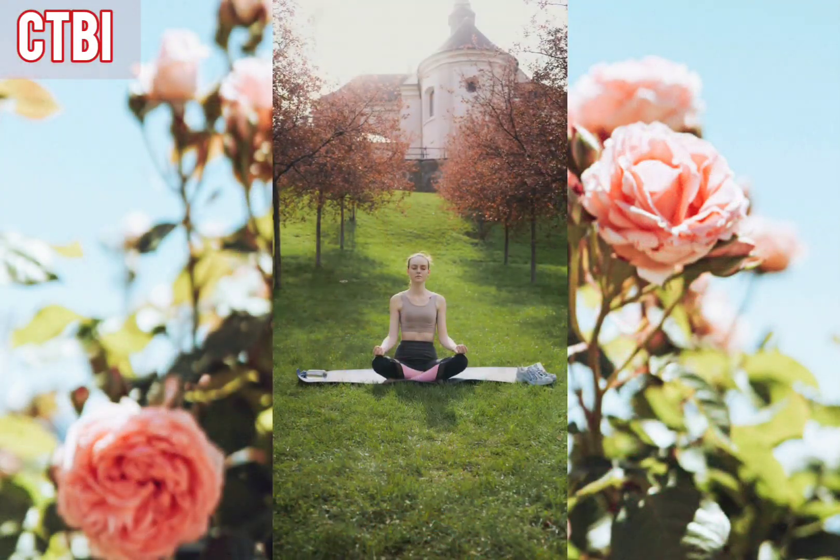Find a comfortable mat or chair while in a seated position with your eyes closed. Take a deep breath in and exhale slowly. Repeat this a few times until you feel more relaxed and comfortable.